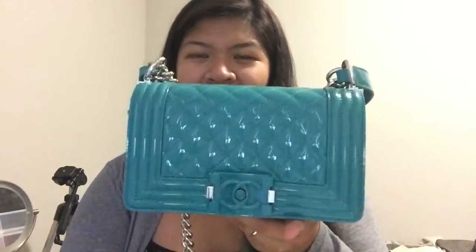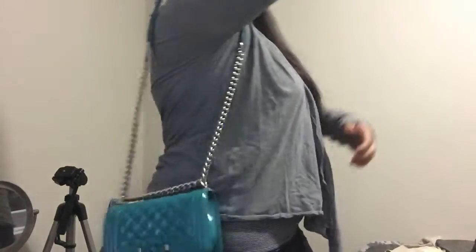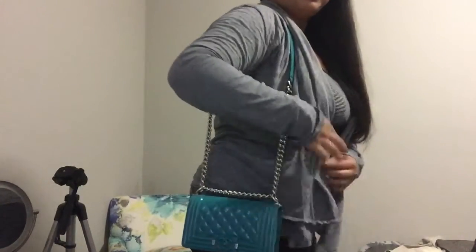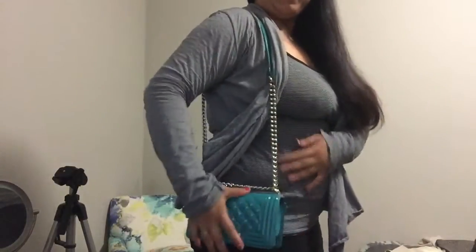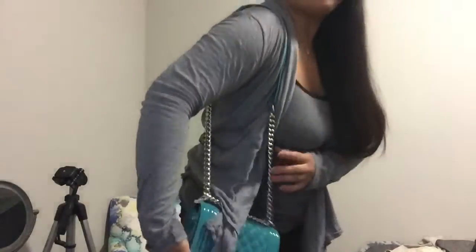Let me try it on. I'm five foot seven, a little more to love, and this is how the small boy bag looks on me. I usually wear it on my shoulder and it hits me right about my hip — though this cardigan isn't really helping to show that clearly.